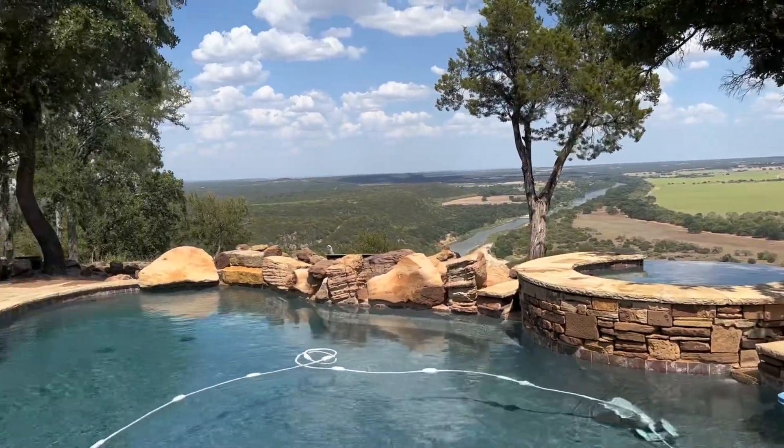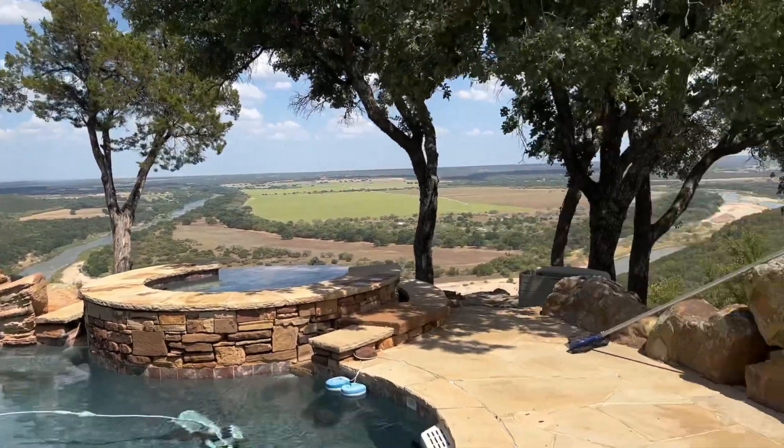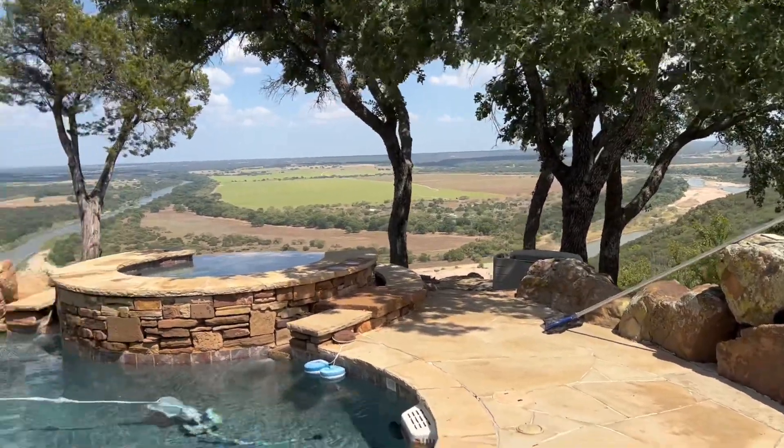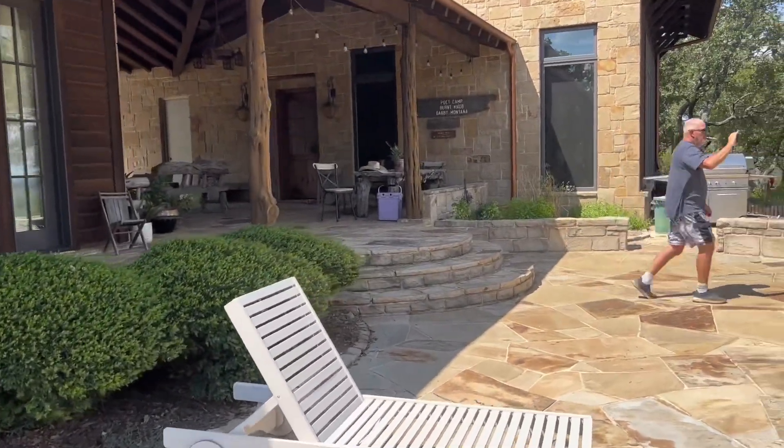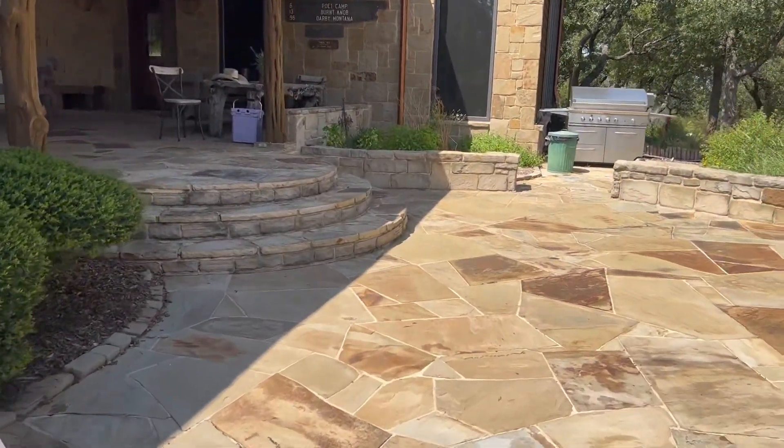Now we're just simply taking in the astonishing scenery. There is my husband doing the same thing I am.